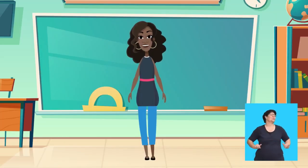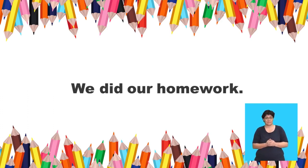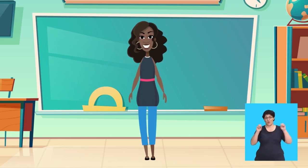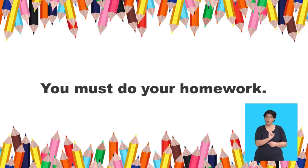You're doing so well! We did our, their, or its homework. Which is the correct answer? Our, their, its. We did our homework. I say: You must do our, your, or my homework. What do you say? You must do your homework. That's right. We say, you must do your homework.